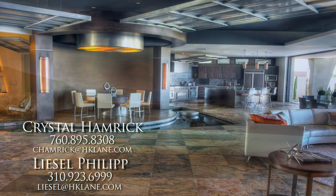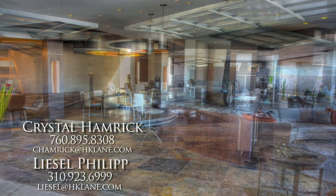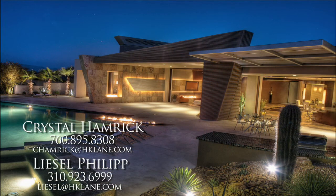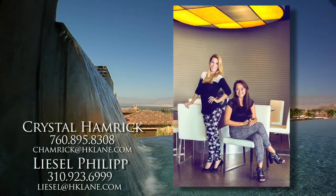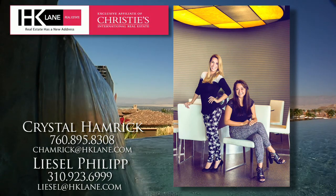The strong lines, the unique mix of slate, concrete, glass, tile, and metal will enlighten your senses, inspire, and impress. Offered designer furnished, a home of this caliber rarely becomes available. For more information or a private showing, contact Crystal Hamrick and Liesel Phillip at Hamrick and Phillip, HK Lane and Christie's International Real Estate.